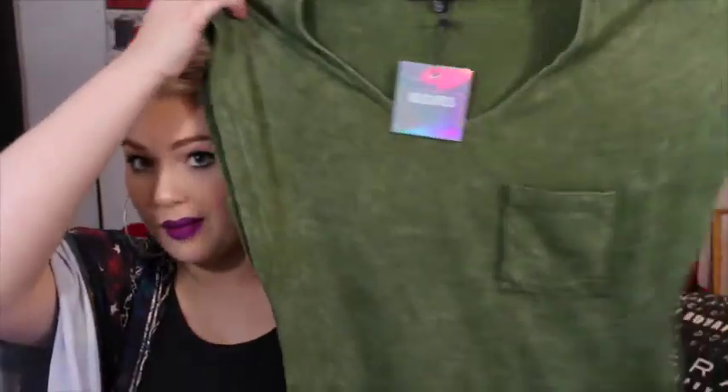Next I placed an order on Missguided because they were having an insane sale, so of course I got sucked in. The first thing I purchased was this oversized army green t-shirt dress — I just thought it was really cute and it would be easy to throw over leggings. The next thing I got was this quilted copper A-line mini skirt. I really liked it online — I thought it was really interesting and different, and it's got an exposed zipper down the back.